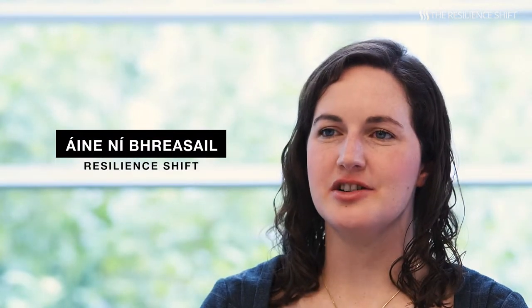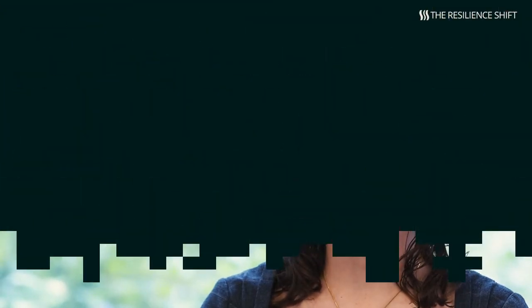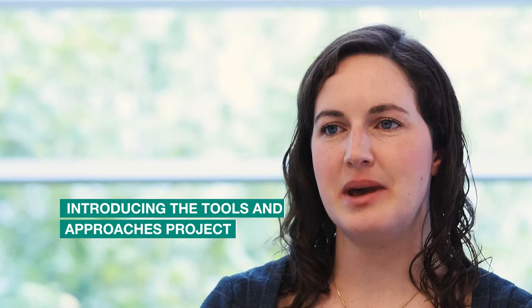My name is Anya Nivrasil and I'm the project manager of the Tools and Approaches project here at the Resilience Shift. We found as part of this work that there are over 60 resilience-based tools, and these are across many sectors. Many of them have the opportunity to be applied in additional sectors to those they are already being used in. These tools help to enhance the resilience of critical infrastructure in many different ways.